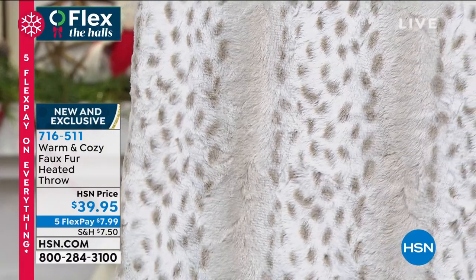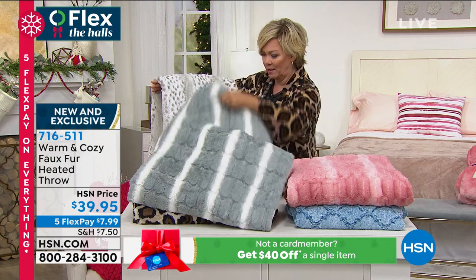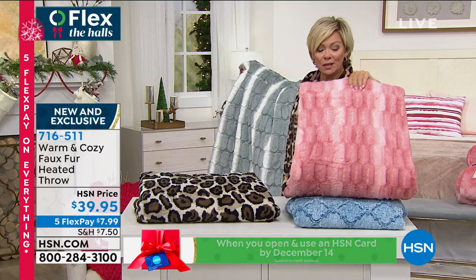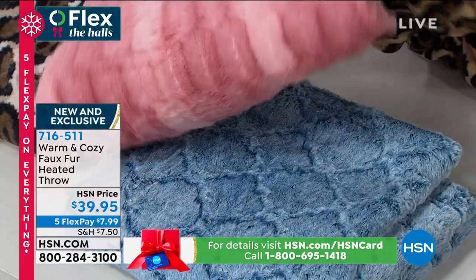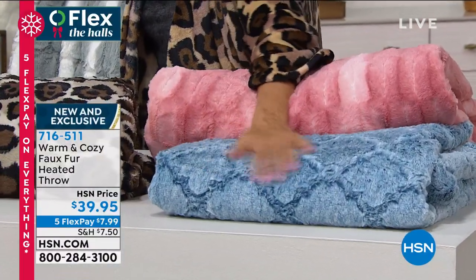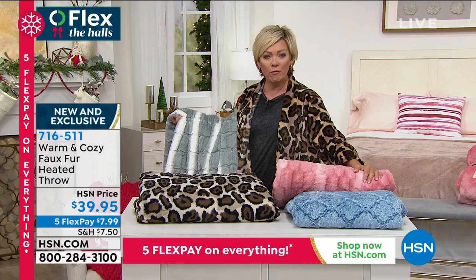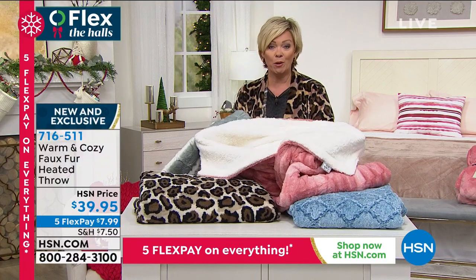These are 50 by 60 inches. We've got the leopard, this really pretty pebbled gray, rose, and for you in this beautiful soft deep teal — it's a really pretty blue. 716-511. These are brand new, exclusive, and what a dream come true. Faux fur — and by the way, the inside is also the faux sherpa, and you get heat on both sides. I am obsessed with these — they're like a huge heating pad. They're so multi-purpose. We actually had a different version of these that are completely gone from last weekend. These are the first to see here.